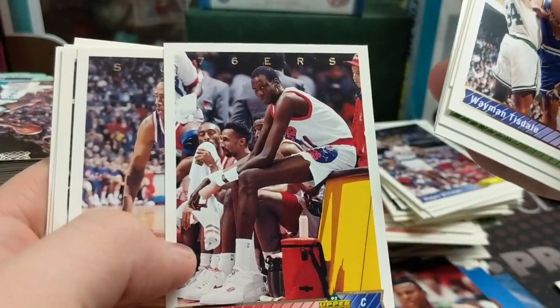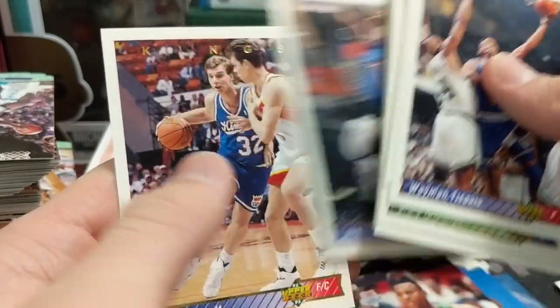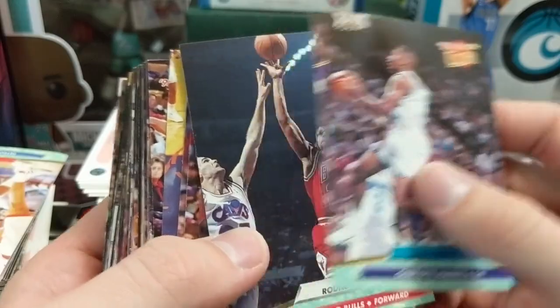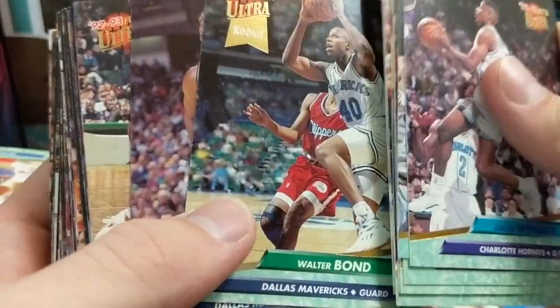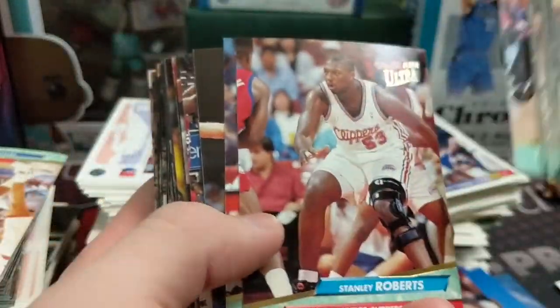Joe Dumars. There's Manute Bol — big guy. John Starks. There's Christian Laettner — is that his rookie? NBA Draft, yes — so there's a Christian Laettner rookie card. He's the guy everybody loved to hate, played for Duke with Bobby Hurley — real cocky guy. I like these Fleer Ultra cards — pretty cool. It even tells you which ones are the rookies, which is sweet. Mark Jackson.